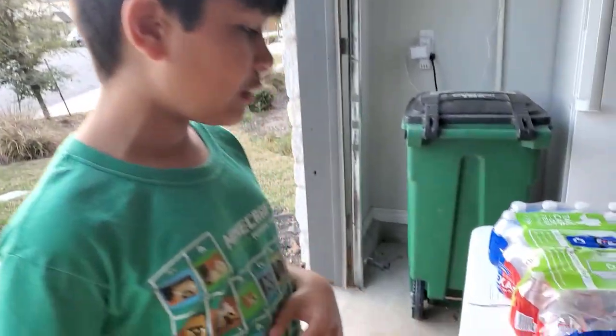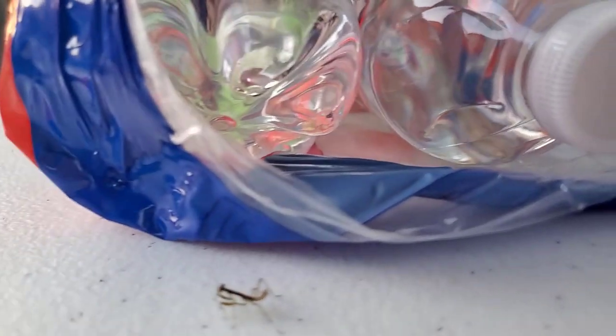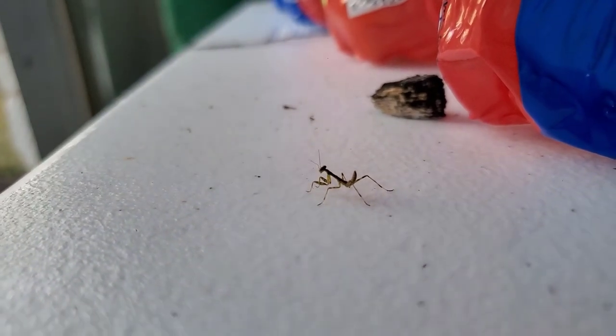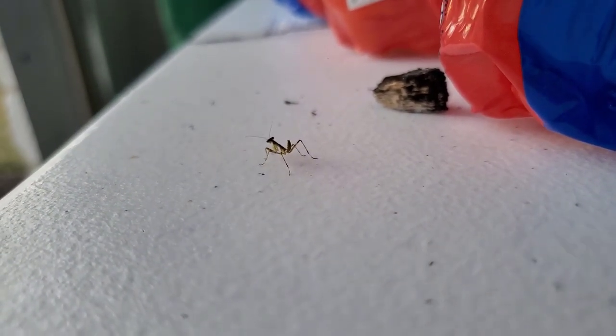...on our table a baby praying mantis right here! It's so cool, it looks just like a baby praying mantis. It has everything — praying mantises have like a v-shaped head, which is exactly what it has.